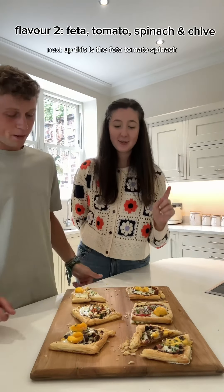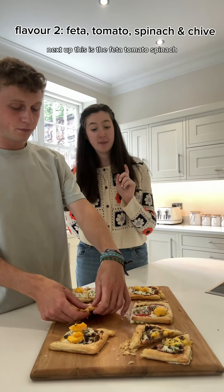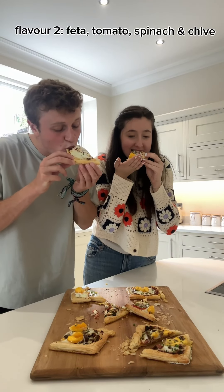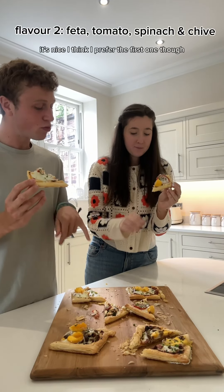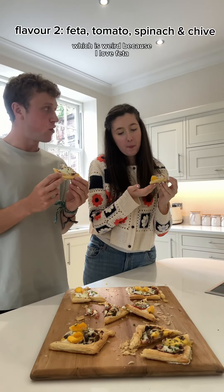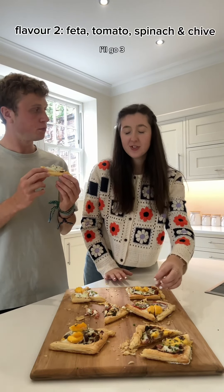Next up is the Feta, Tomatoes, Spinach. Cheers! It's nice — I think I prefer the first one though. I prefer the first one, which is weird because I love them. I'd give 3. 2 from me.